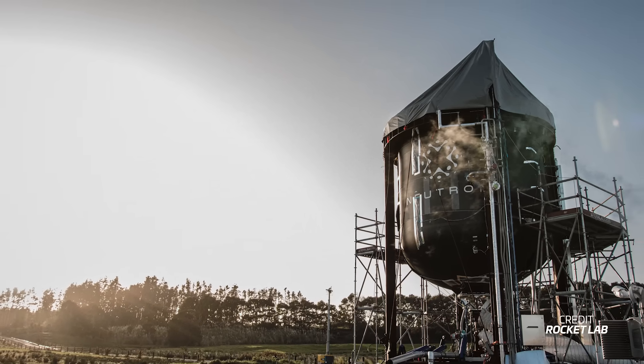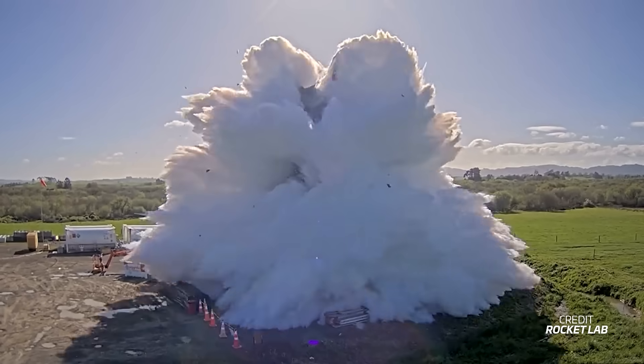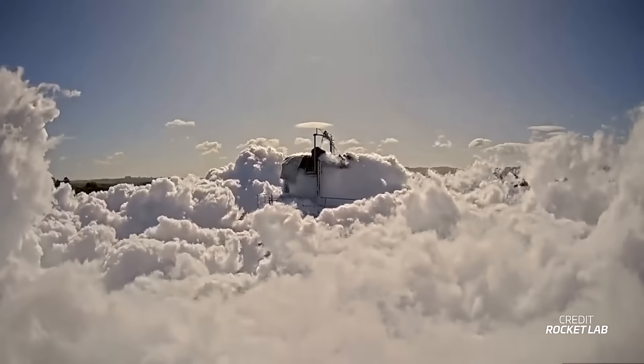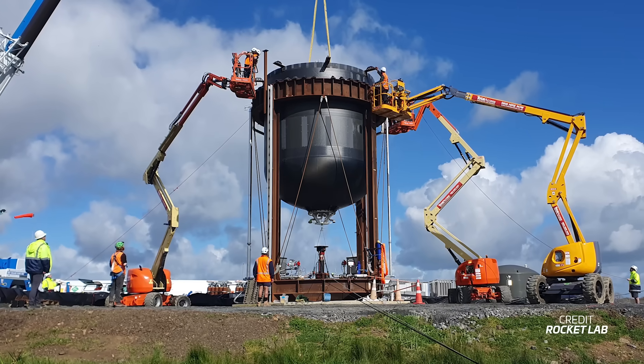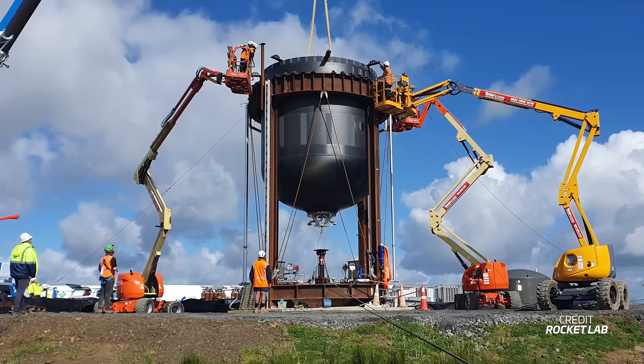They didn't give a lot of details about things like how many cryogenic tests were performed or how long the tests were, but they did show the public the spectacular final test of this test tank being pushed beyond its maximum operating pressure and going out with a big POP. This test campaign is important for Rocket Lab to validate the manufacturing of the second stage carbon fiber tank and structure.